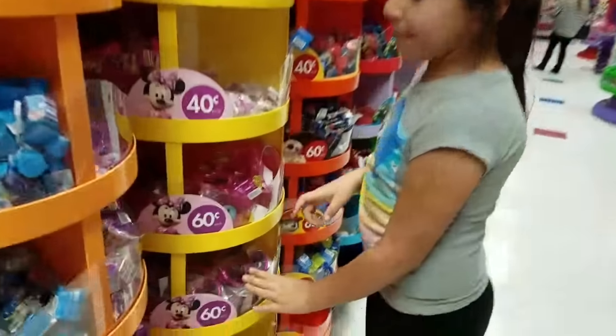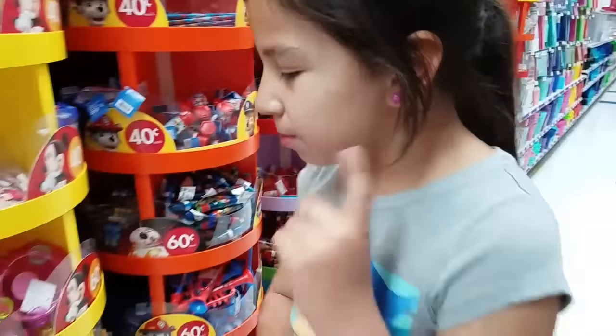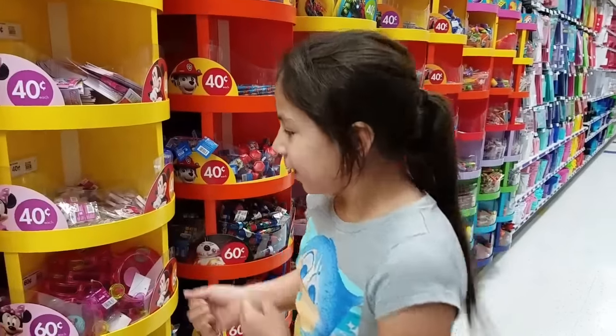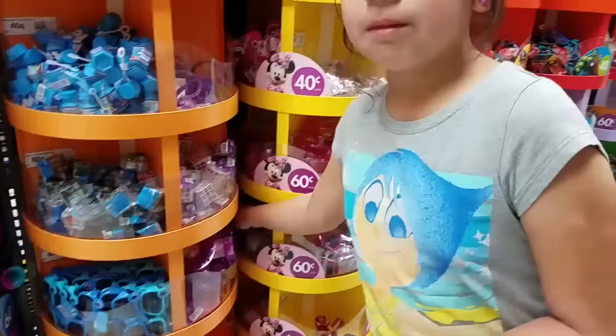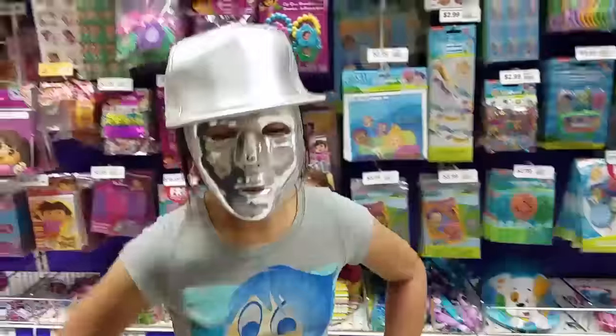They have a whole bunch of Minnie stuff here. We're going to do our party — it's probably going to be Minnie Mouse themed. And they have these really cute puzzle cubes. They're kind of like Rubik's cubes.